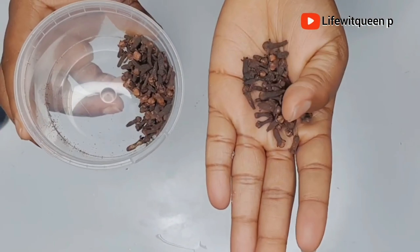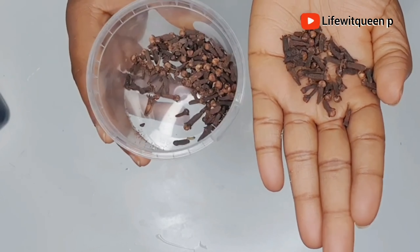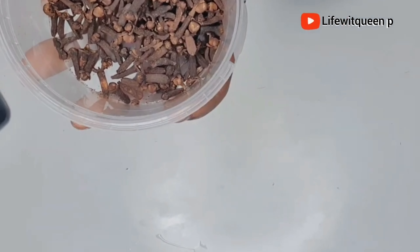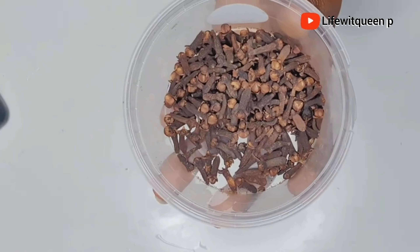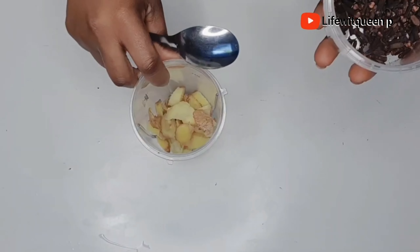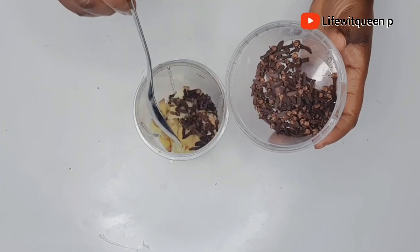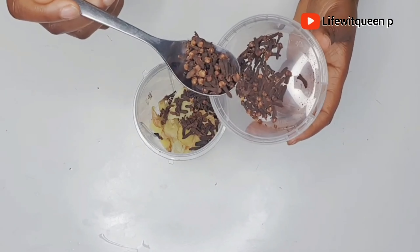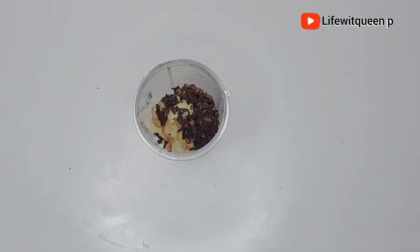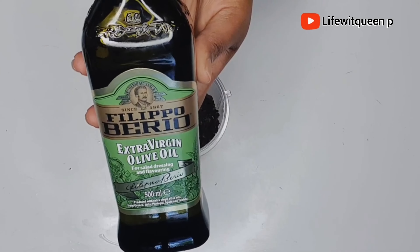The next ingredient I'm going to be adding is cloves. If you've been following me on this channel, you'll know I'm the queen of cloves — I practically use cloves for everything. Cloves are amazing when it comes to growing your hair; you just need to be patient and consistent and you'll definitely see a dramatic change. Cloves are amazing at protecting the scalp from dandruff, which is a major cause of weak and thin hair, and they're great at growing your hair fast and strengthening it.